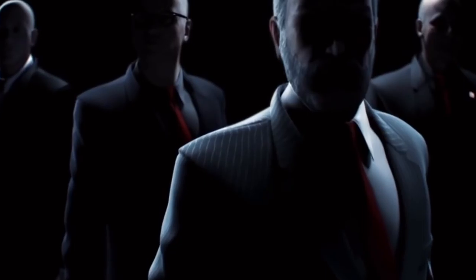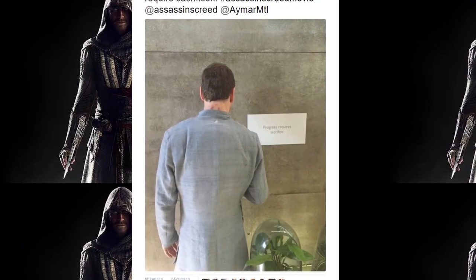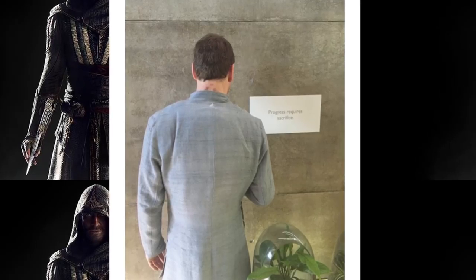And speaking of Michael Fassbender, we have the man himself in an Abstergo coat next to a sign that reads "Progress requires sacrifice." One can only assume Abstergo has been using his DNA to access his genetic memories, but that would never happen.